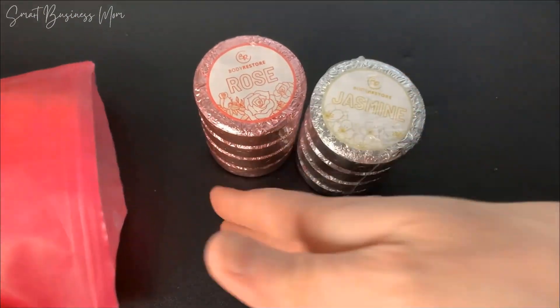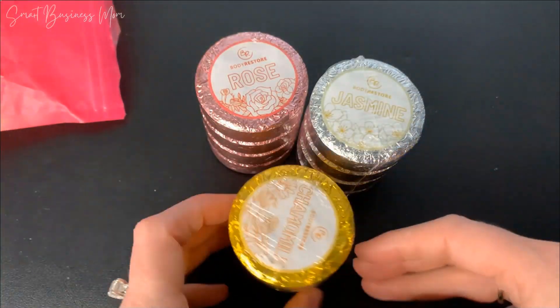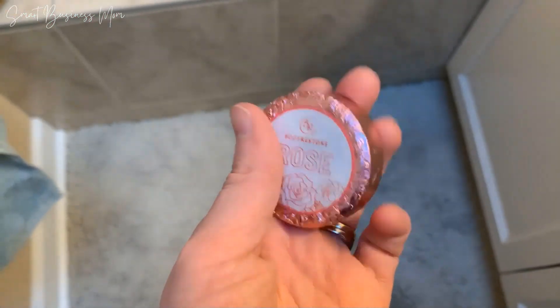I love that each one is individually wrapped — makes it really easy to decide which kind I want to use that day, and easily package up the rest for later.